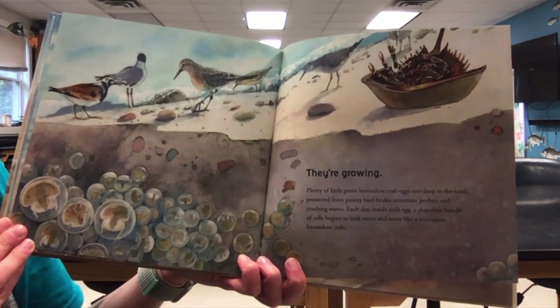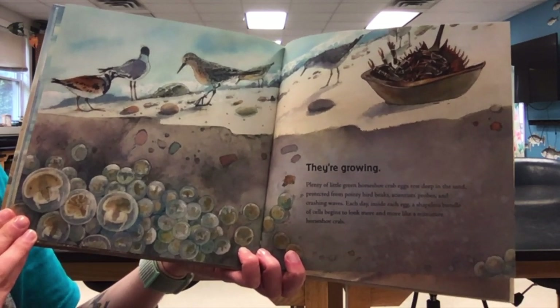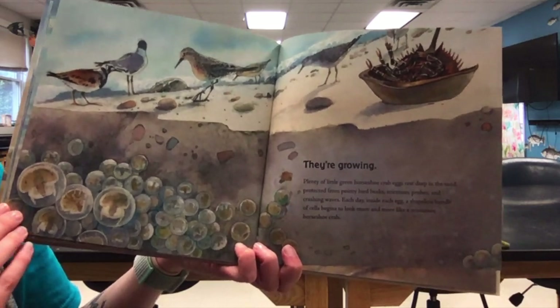Plenty of little green horseshoe crab eggs rest deep in the sand, protected from pointy bird beaks, scientist probes, and crashing waves. Each day, inside each egg, a shapeless bundle of cells begins to look more and more like a miniature horseshoe crab.